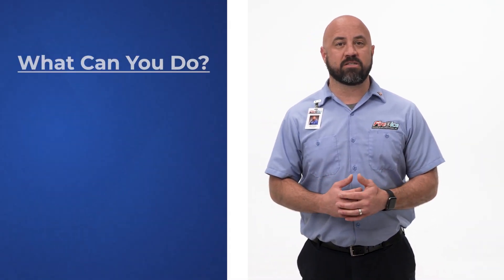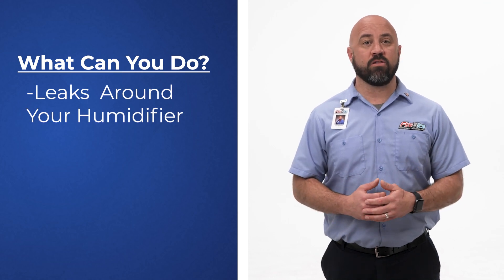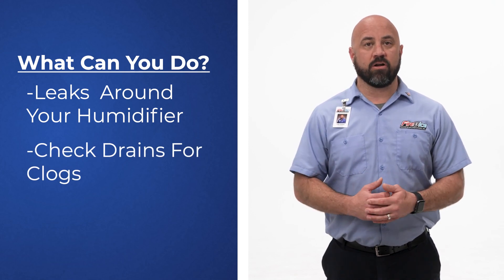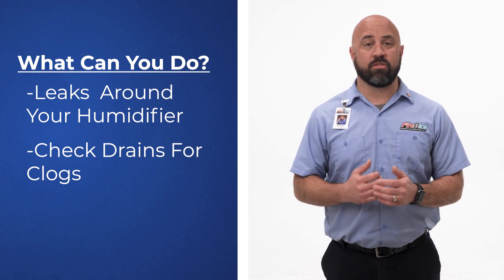We always recommend annual maintenance be performed by a professional to maintain your warranty, for your safety, and to ensure the job is done right. But you can do a few things to help solve your issue. Look for leaks around your furnace humidifier. And if you can't identify where the leak is, it could be an easy fix. Also, check your furnace's drains for any clogs. A clogged drain can easily back up condensation into and around the furnace.